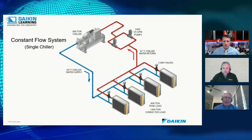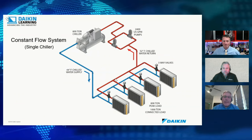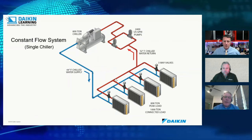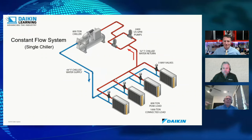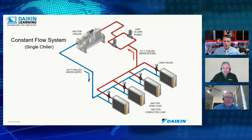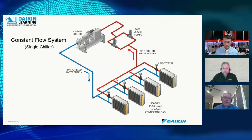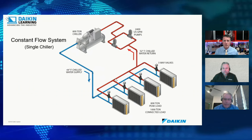Newer technology over the last 14–16 years gives us part-load efficiency — magnetic bearing variable-speed drive chillers. These can turn down and run at lower loads without surging. Older full-load chillers, if they get below a certain percentage of their load, will start surging because they can't run at that level. You'll see both part-load and full-load chillers used together in a plant to maximize efficiency.